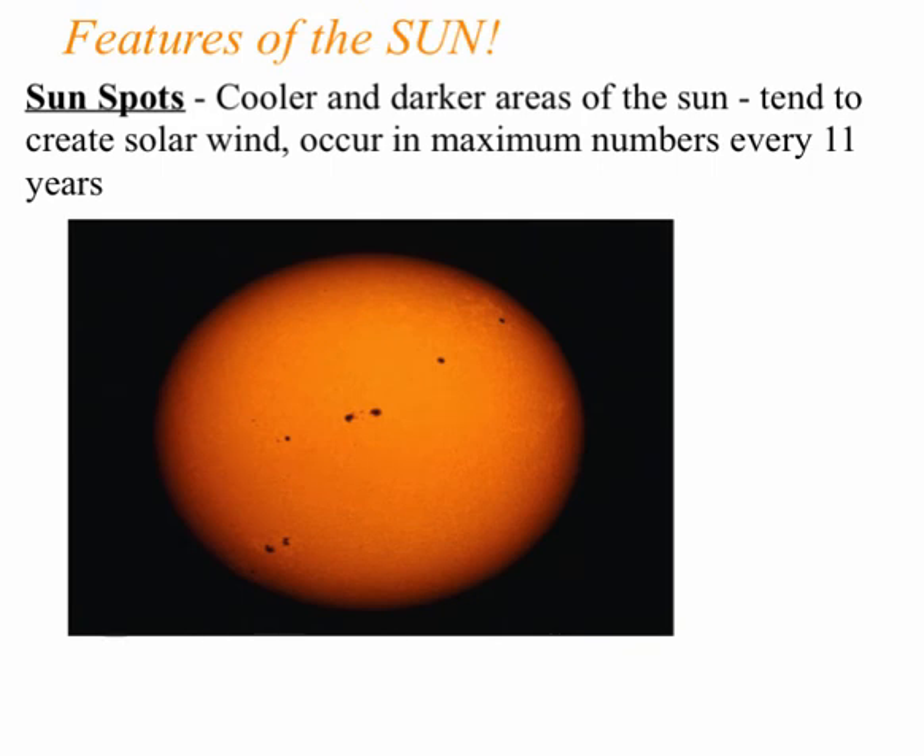Other features on the sun: sunspots. These things that look like freckles are sunspots — they're cooler, darker areas of the sun. They create the solar wind and have to do with magnetics. Every 11 years they reach a maximum. The more sunspots there are, the more likely we are to see the northern and southern lights.